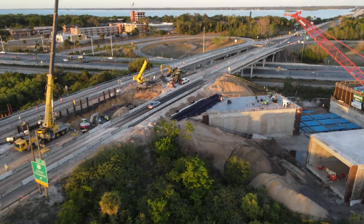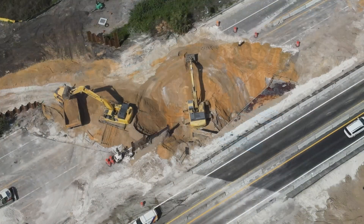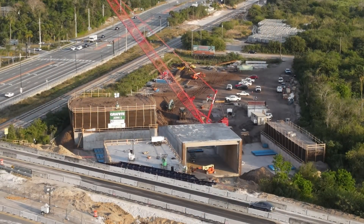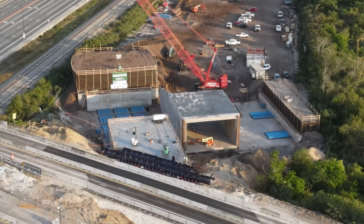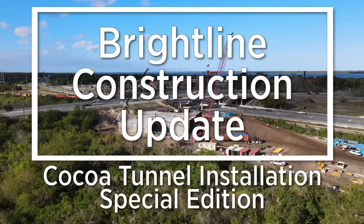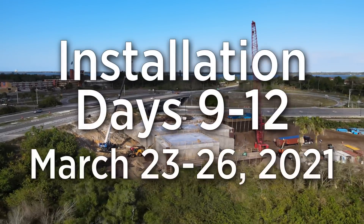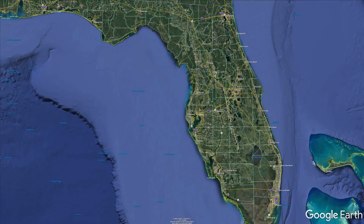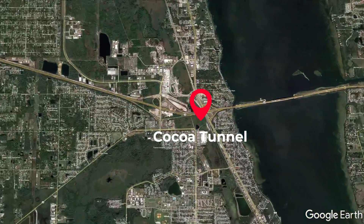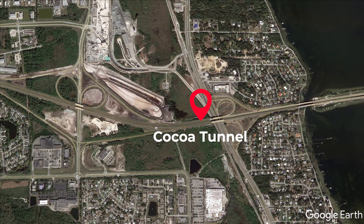This special Brightline construction update looks at days 9 through 12 of the installation of the Cocoa Tunnel, which occurred from March 23 to 26, 2021. The Cocoa Tunnel is located at the interchange between State Road 528 and US-1 in Cocoa, Florida, and is where Brightline's new line to Orlando will separate from the existing Florida East Coast Railway mainline to head west.